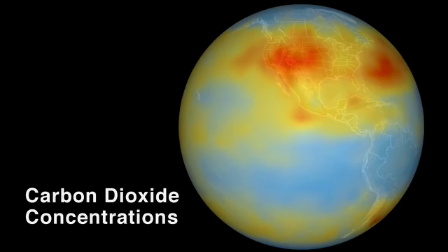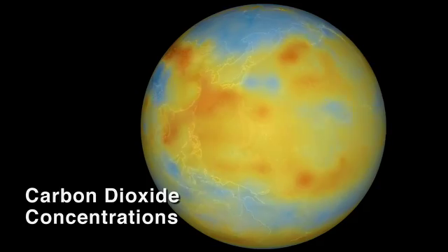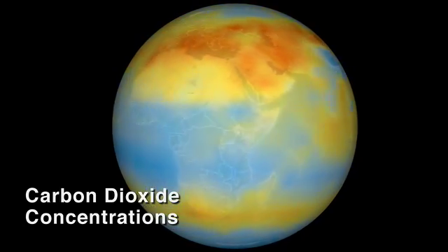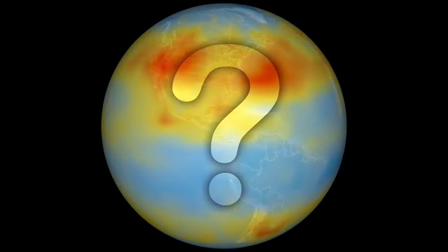So where is all that carbon going? Approximately half of the carbon dioxide that's emitted by human activities remains in the atmosphere. The other half of that carbon dioxide is disappearing — it's being absorbed by the oceans and by the terrestrial biosphere. But we don't know exactly where it's being absorbed.